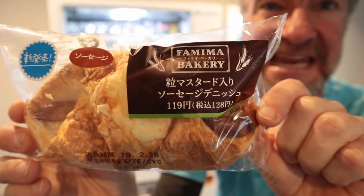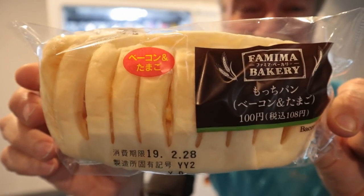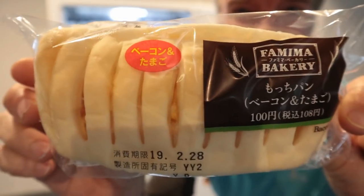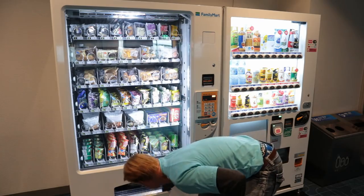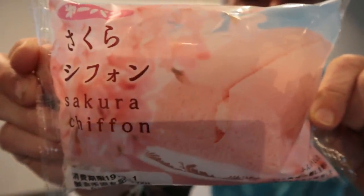Mustard sausage danish. I am flying to Shikoku this morning, which is Japan's fourth largest island. This is a bacon and egg roll right here. Bacon and egg — perfect for breakfast. Sakura chiffon. This is going to be a treat — dessert action.